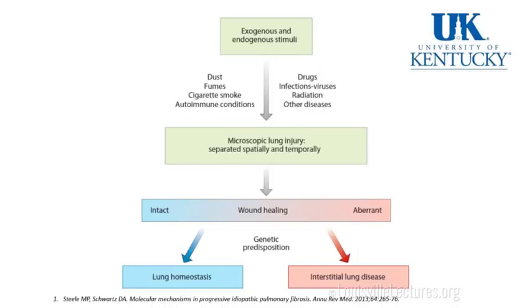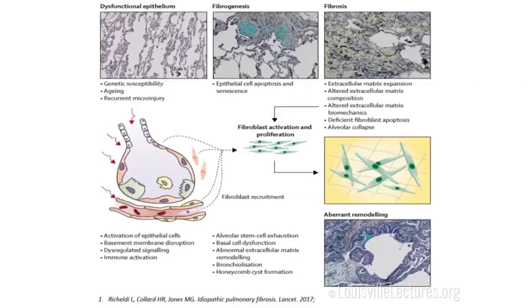This is a simplified diagram of the pathophysiology. First, you have exogenous and endogenous stimuli — dust, fumes, smoking, drugs, viruses — all of which lead to, over time, repetitive microscopic lung injury separated by time and space. In a patient who has genetic predisposition, the lung heals aberrantly, resulting in interstitial lung disease. More complex: patients who are genetically susceptible and old have recurrent micro-injuries to the epithelium, leading to fibroblast recruitment, activation, and fibrosis — a closed loop of progressive fibrotic disease.